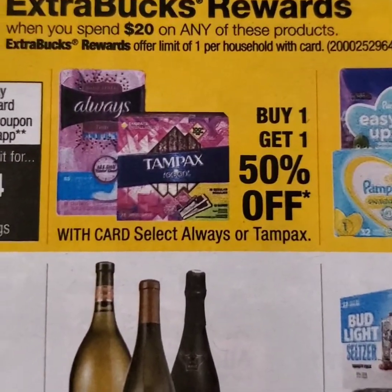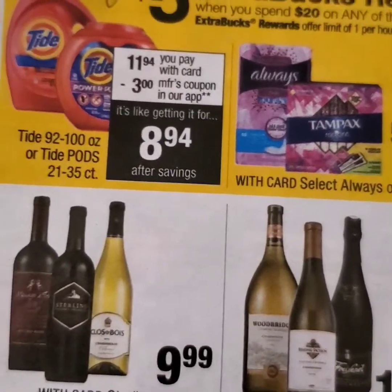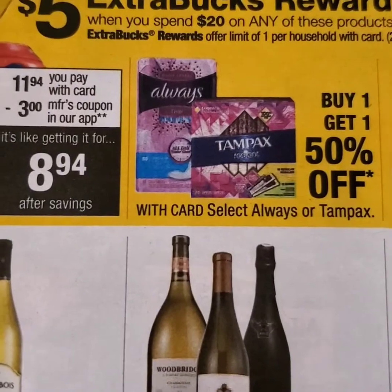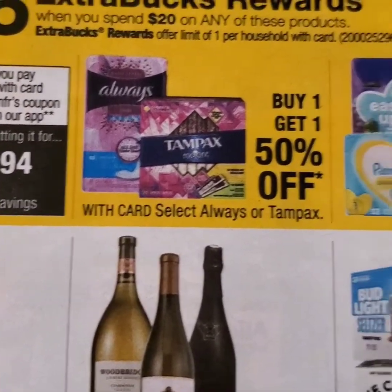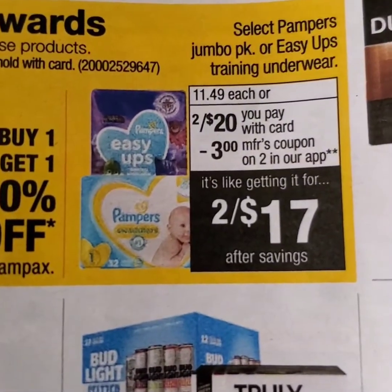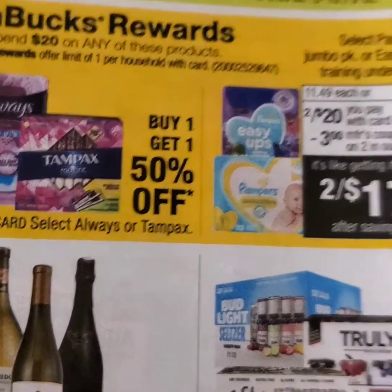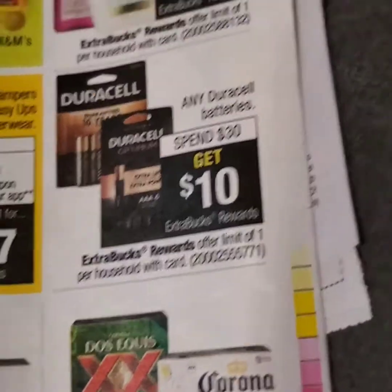Here we have a spend $20, get a $5 ECB back for Tide and Always. Those will probably be the two I'll take part in, using those $3 coupons coming off for the Tide. And last but not least, Pampers — two for $20 on sale, and there is a $3 digital coupon.